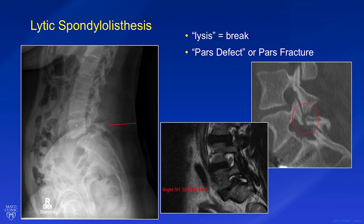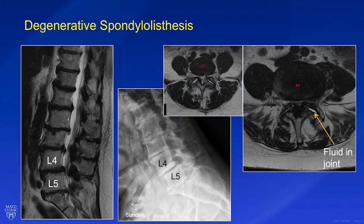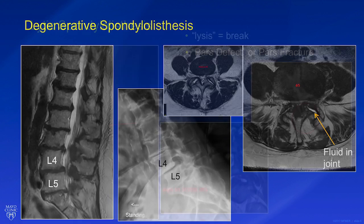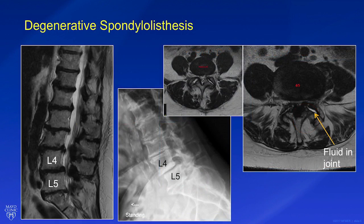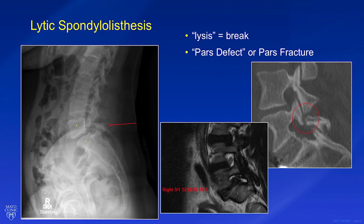Diagnosing spondylolisthesis is simple and straightforward — after this talk, you yourself could probably make the diagnosis. We obtain upright x-rays to show that the slip is present. We can obtain flexion-extension x-rays to see if the slip moves. We can obtain an x-ray of your entire spine while you're standing to see how well you're aligned, and to see how well your spinal column holds you in a nice upright posture. We typically will obtain an MRI to see if the nerves are being pinched, which can also tell us if there are additional findings like a facet cyst present.